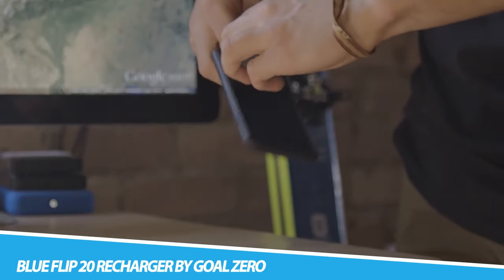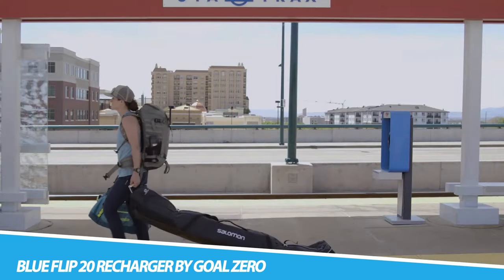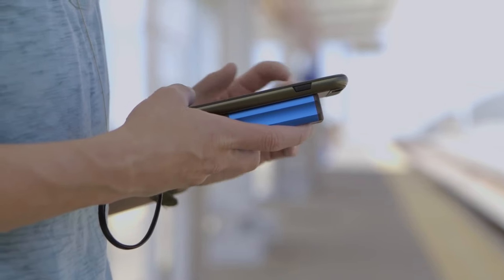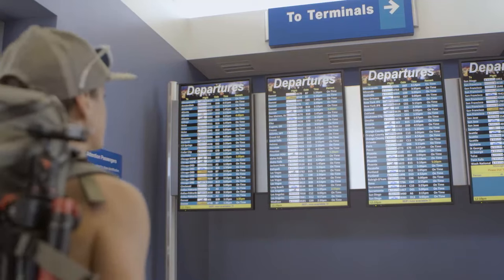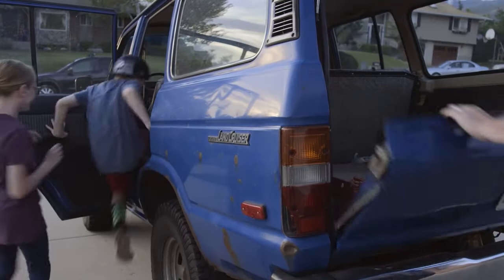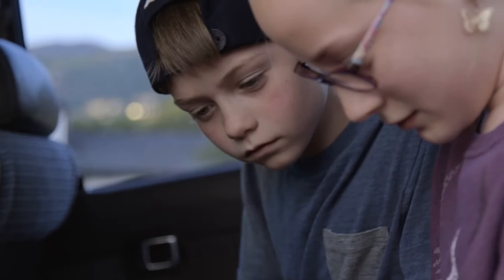Blue Flip 20 Recharger by Goal Zero — carry some extra power backup for your gadgets when you're outdoors. It comes in two beautiful colors, blue or black, and is compatible with your phone, GPS, headlamp, as well as fitness trackers. There's a USB flip tip for charging in and a micro USB cable for charging out. The small and portable 2000–6000 mAh battery with one output is capable of giving your phone up to one full charge. You can charge the recharger from the sun or directly with the USB cable. The Nomad 7 solar panel can be used to recharge it in about 5 to 10 hours.